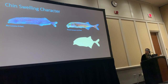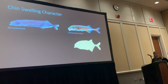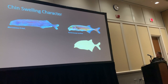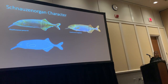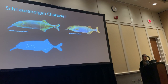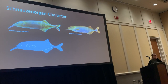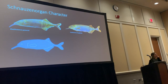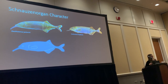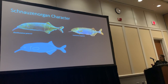Next, we have what I'm calling a chin swelling — a massive fleshy growth on the chin, denoted in yellow. An exaggeration of the chin swelling is something called a schnauzen organ, which is actually a misnomer because it's not the nose, it's the chin. They have fine control over it and can move the chin appendage around to sift through the substrate. It will be denoted in gray.